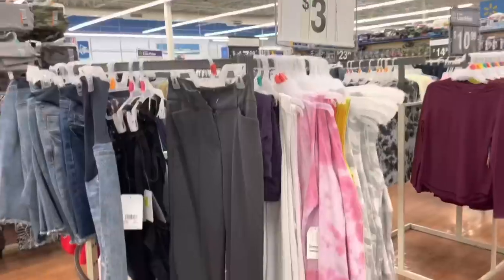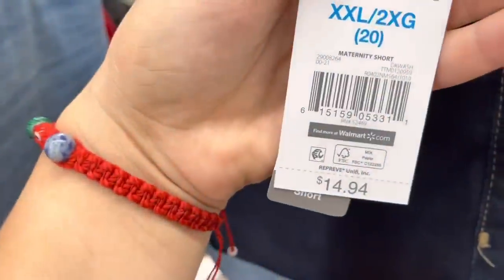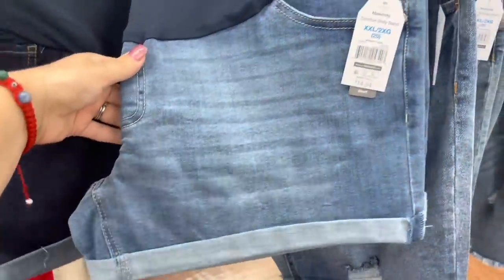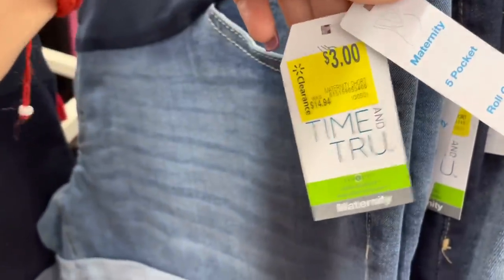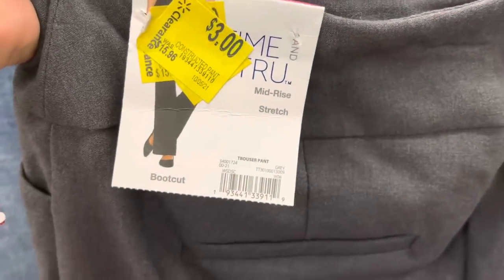Just make sure to scan a few. I was checking this rack — they have items for three dollars from $14.94. They have this color, this dark color, and this other style as well because the other one is a little bit different. From $14 down to three dollars — Time and True brand.